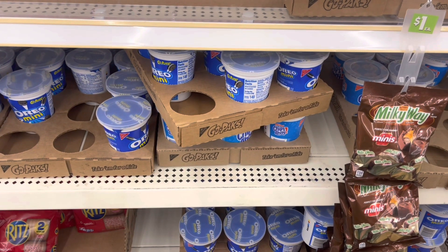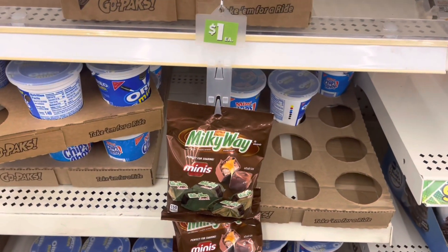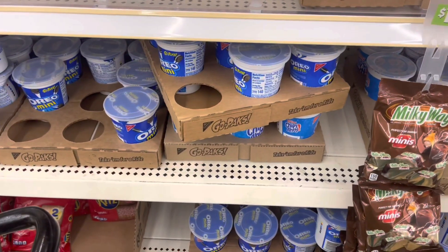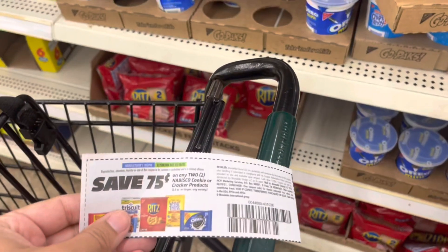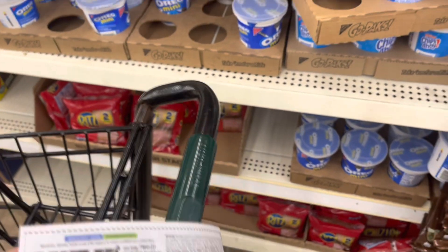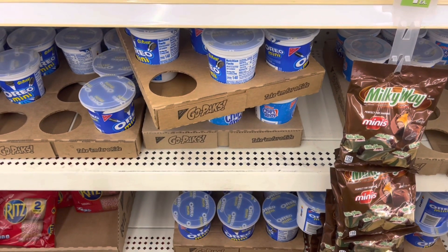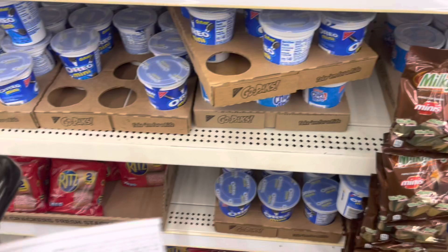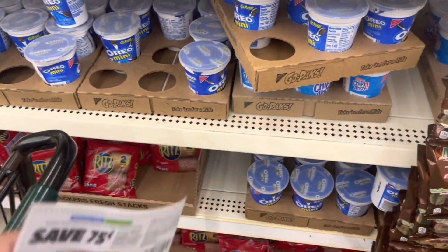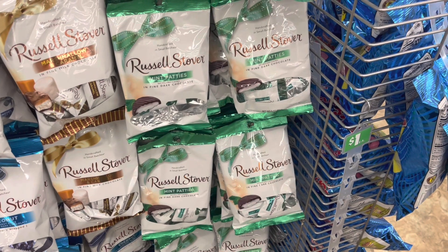The first thing I'm going to grab are these cookies — you have the Oreo or the Chips Ahoy. I'm going to grab two of them and use the 75 cents off of two coupon that I got from the 1/10 Smart Source. That'll leave me paying $1.25 for two, or about 63 cents each. I actually have two of these coupons so I'm going to do the deal twice.